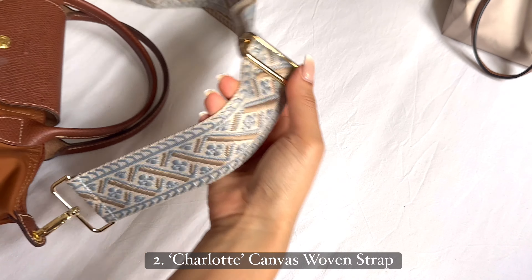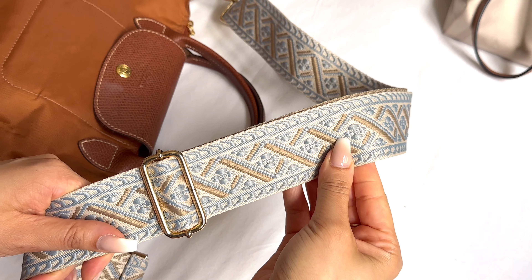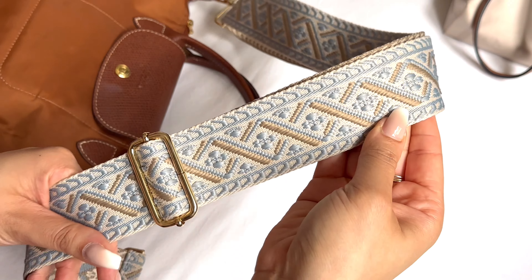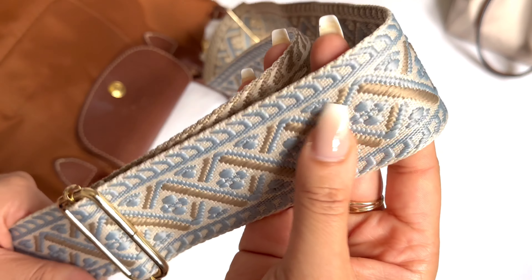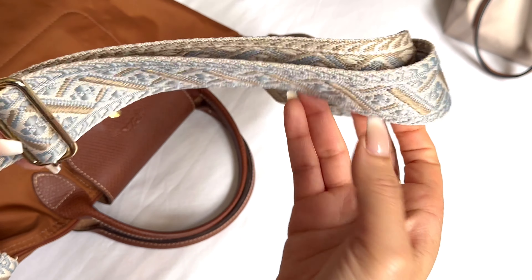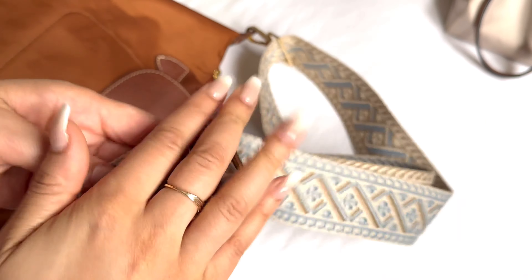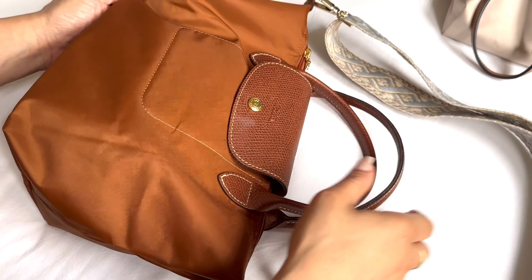Next up we have this beautiful embroidered strap. I absolutely love the color combo — it's a light blue and a sort of taupe beige color combination. I just love how detailed and well-made it is. It may be hard to tell on camera but the finishing is so beautiful. It has gold hardware.